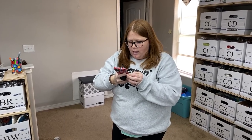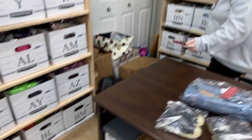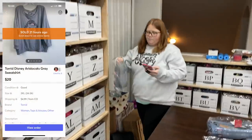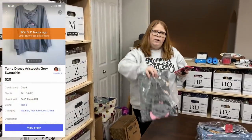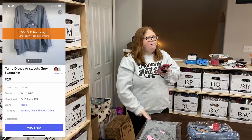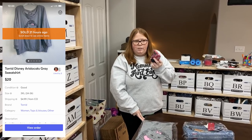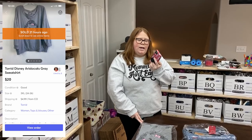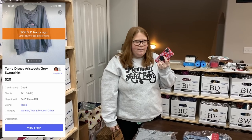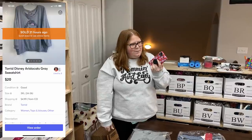Last but not least, we had one Mercari sale — box BM. This is a Torrid Aristocats sweatshirt that I listed today and it sold pretty much right away. My friend Lucy told me about an app called Vinted, which is another reselling app I hadn't previously used. She had been selling a bunch on it, so I got on there. I listed a few things but nothing sold, so I deleted all my items.